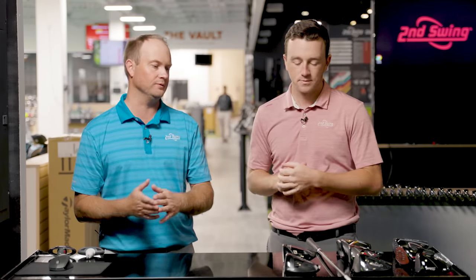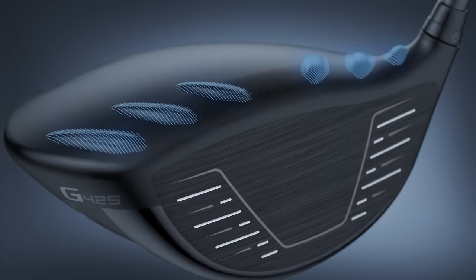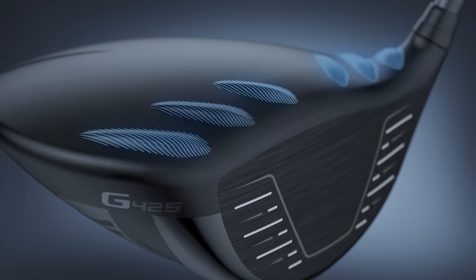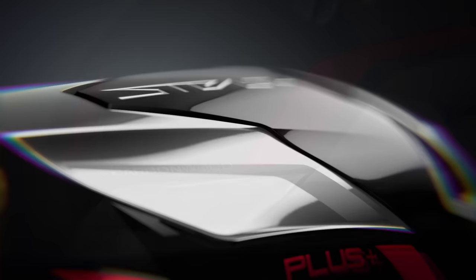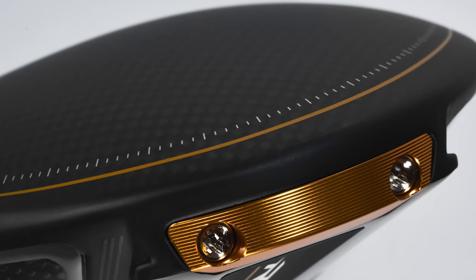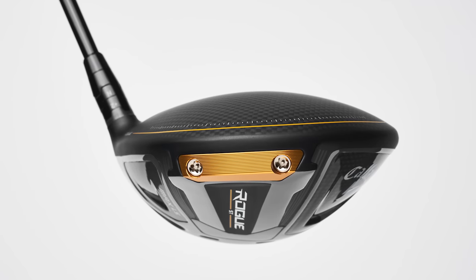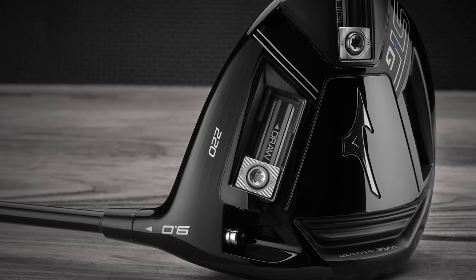A lot of these manufacturers are coming out with something new in 2023, but this is 2022 — this is what's available in the fitting bay at Second Swing. We haven't really done an ultimate driver test in a long time, especially eight drivers. This is a good video to compare what's available.